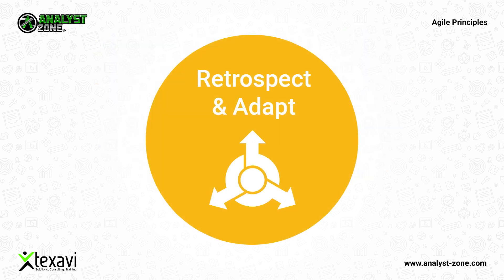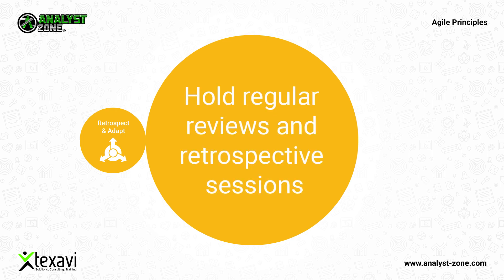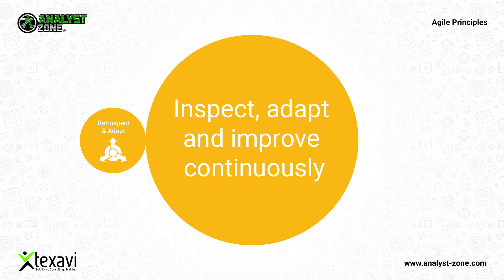Iterations should be planned, executed, and reviewed periodically. Hold regular reviews and retrospective sessions of products and processes. Inspect, adapt, and improve continuously and consistently across processes and product feature development.